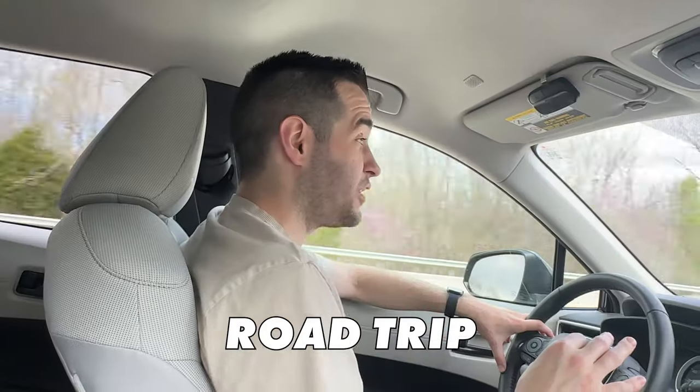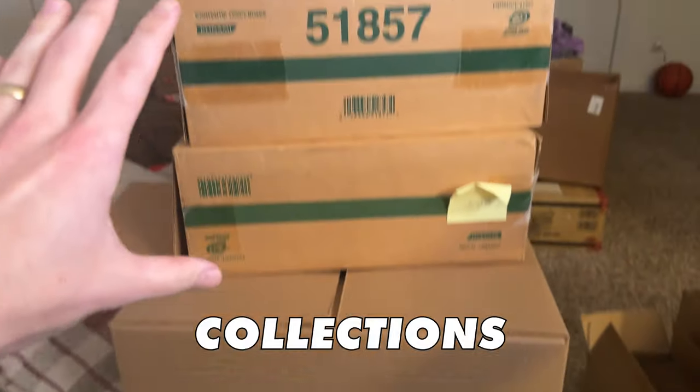In today's video, I'm taking a road trip to pick up one of the biggest sealed collections I've ever gotten, as well as visit the biggest card store in the United States.